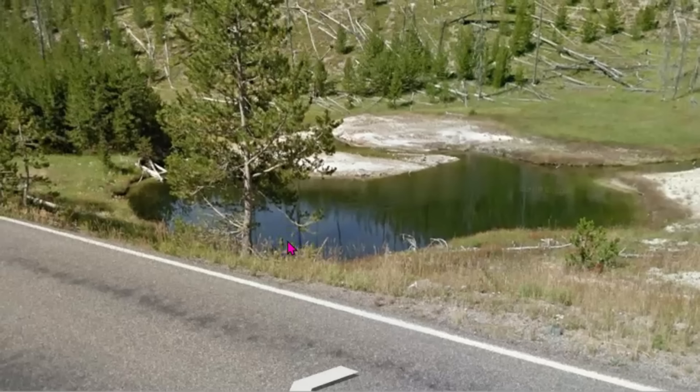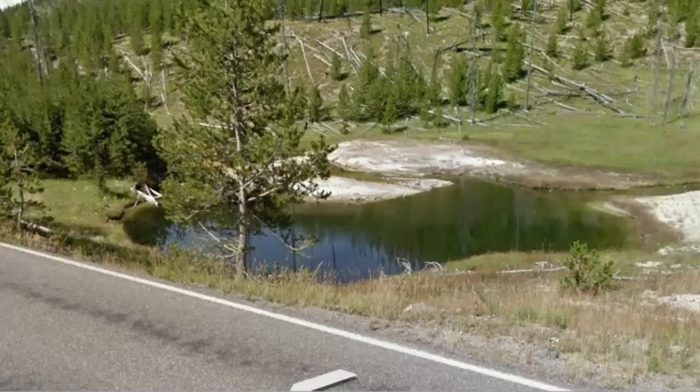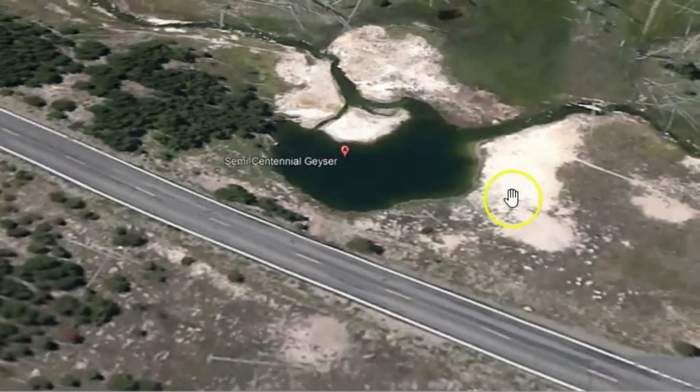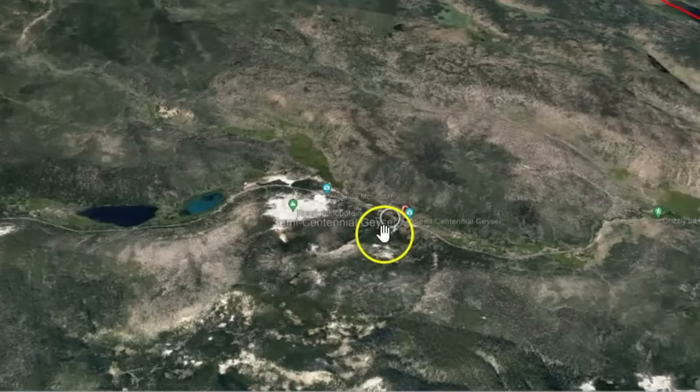This one is from Google from 2011. The semi-centennial geyser has been inactive since a major eruption in 1922. It is located near Roaring Mountain between Mammoth Hot Springs and Norris Junction. Park officials said that the incident is still being investigated. Going back to Google Earth, we'll exit the street view. And this is near Norris Geyser Basin.